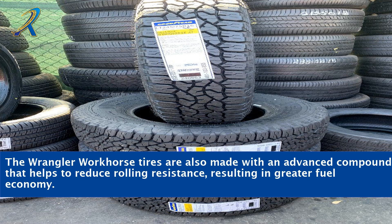The Wrangler Workhorse tires are also made with an advanced compound that helps to reduce rolling resistance, resulting in greater fuel economy.